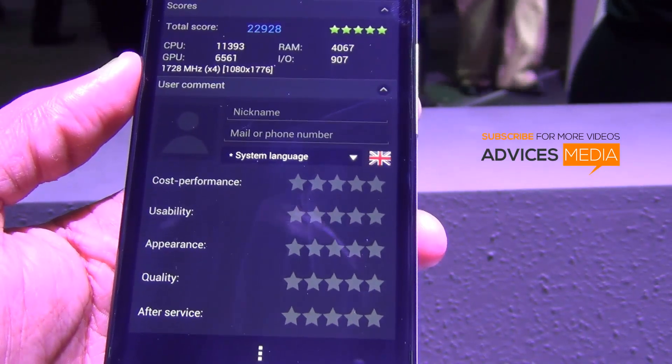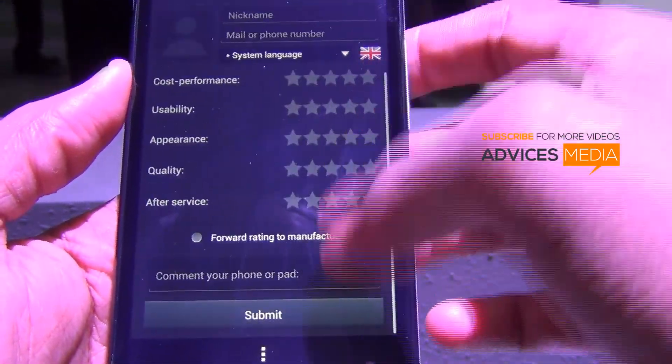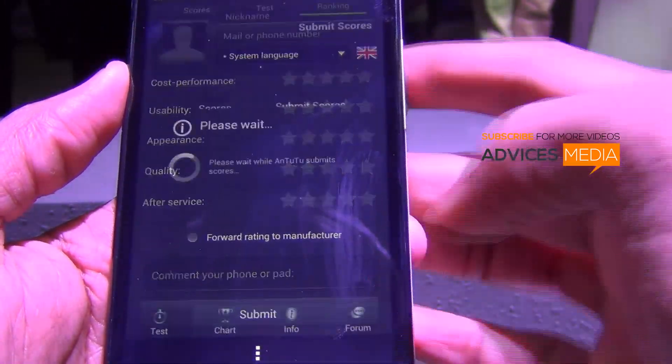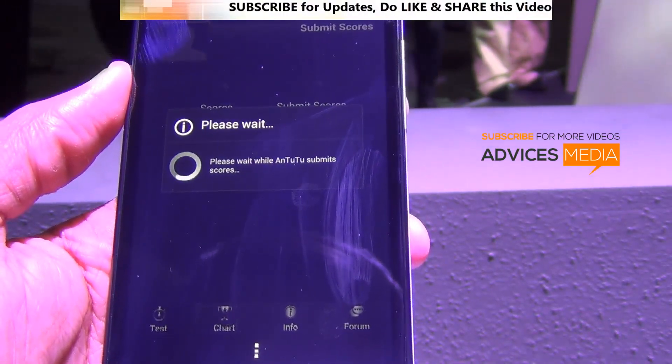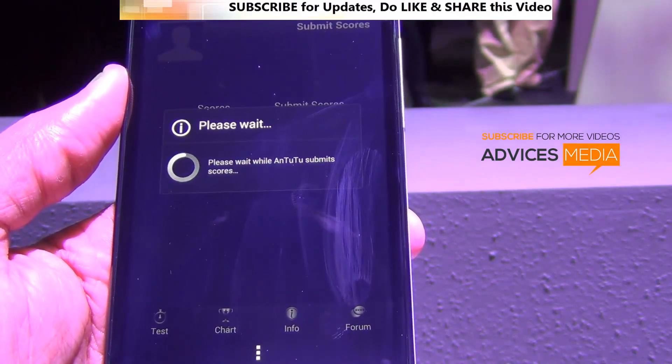Here we have the results of the benchmark test, which shows that the phone has got a total score of 22,920 — that's somewhere around 23,000 — while the recently launched Samsung Galaxy S4 has a score of around 40,000, which means that the S4 has quite an impressive score when compared to the HTC One.